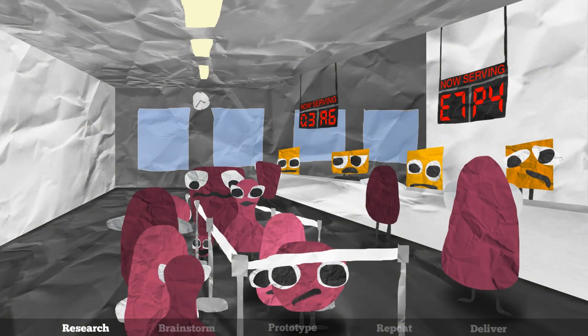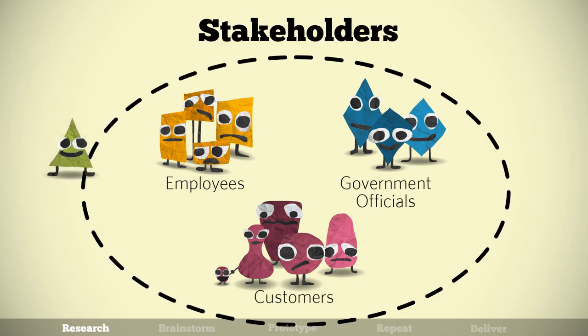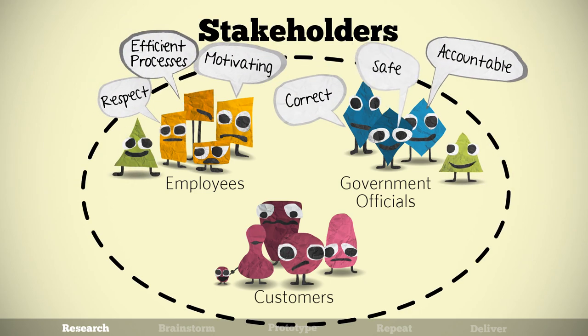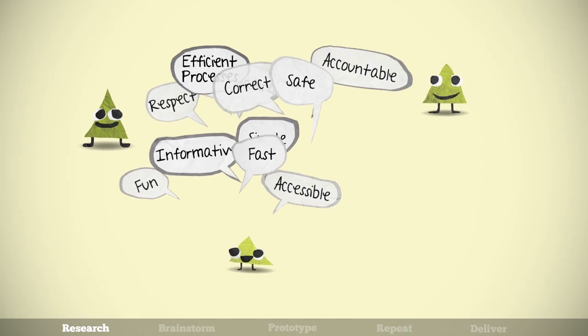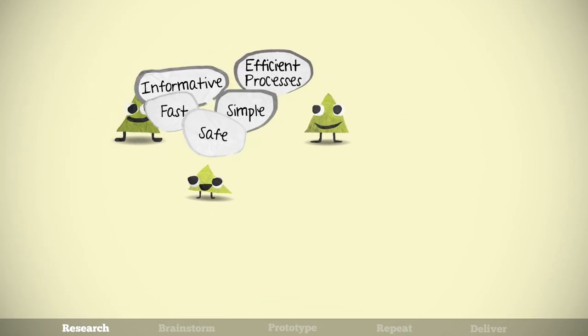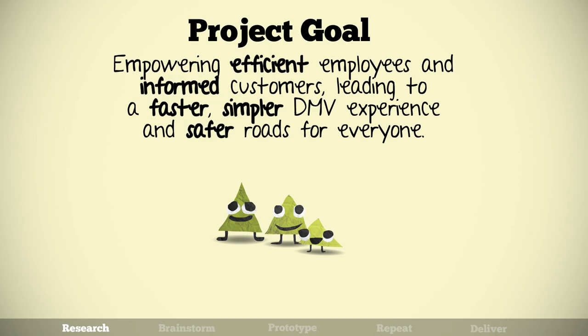We begin by talking to everyone involved with or affected by the service — collectively called stakeholders — to deeply understand their ideas on what an ideal experience would look like. Compiling this research gives us a complete, bird's-eye view of the current service and what's required to satisfy the needs and motivations of each group.